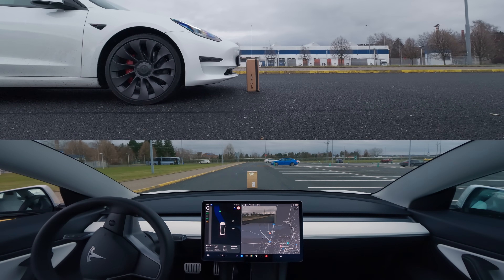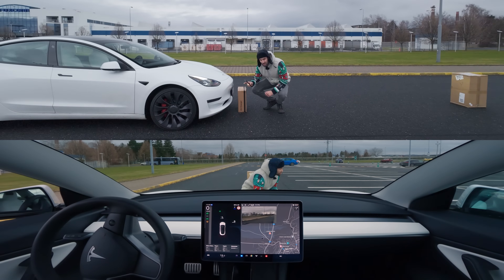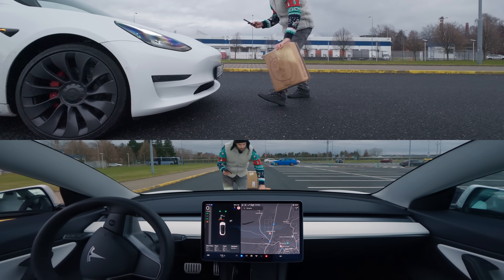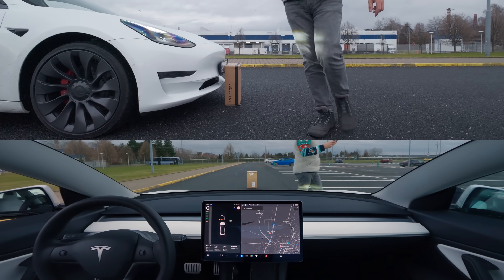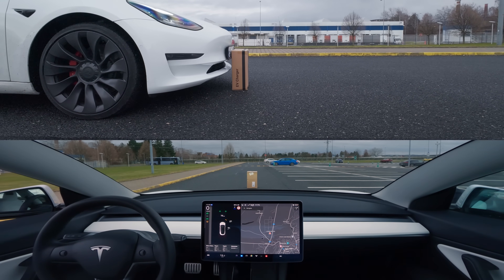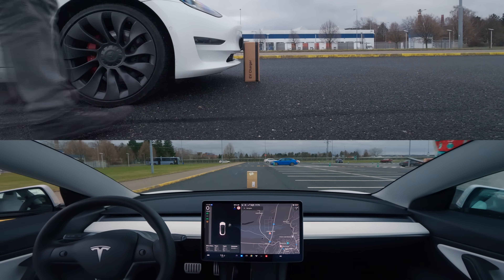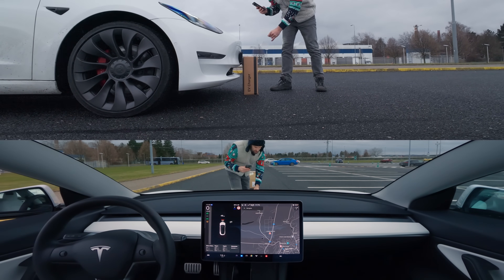Even though our robo-taxi literally can't see the cat, it refuses to move a single inch forward, only turning the steering wheel and flashing the turn signals. It's possible that it senses an obstacle with its legacy ultrasonic sensors, but that should be displayed on the screen as demonstrated when the adult human steps in. When he steps away and re-initiates Actually Smart Summon after moving the cat even closer, all ultrasonic indicators disappear, but the car still refuses to go forward, passing another hardcore safety test.